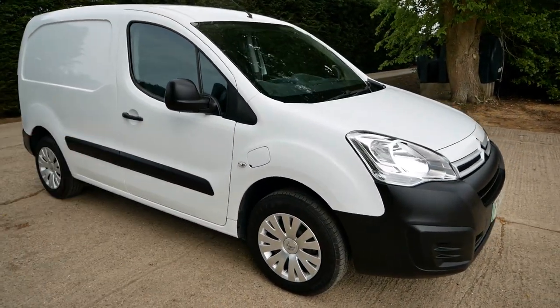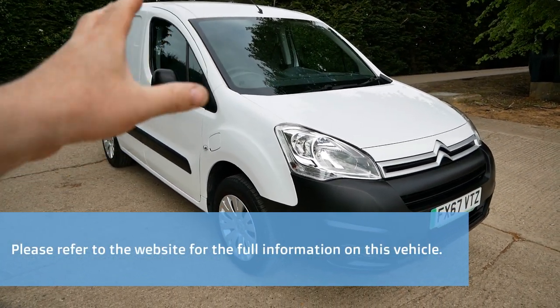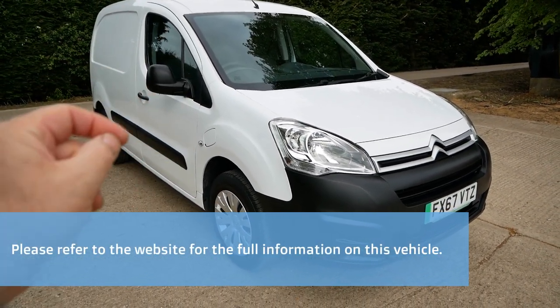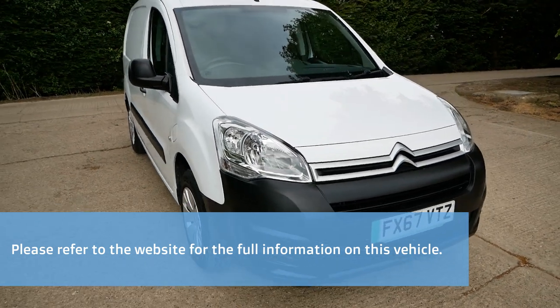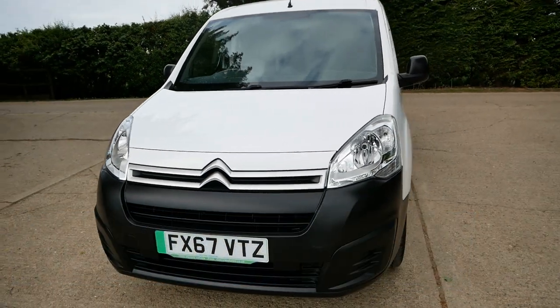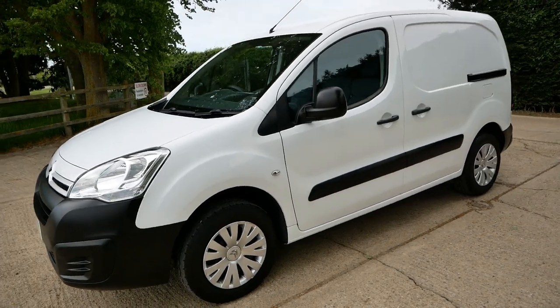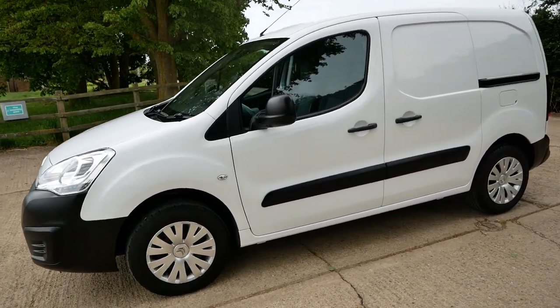All other details are on the website, including the photo gallery where you can zoom in and have a good look at everything I've pointed out. This vehicle is ready to go — if you're interested, give me a call or send an email. I can get these delivered anywhere in the country on a flatbed or trailer, fully charged and ready to use.